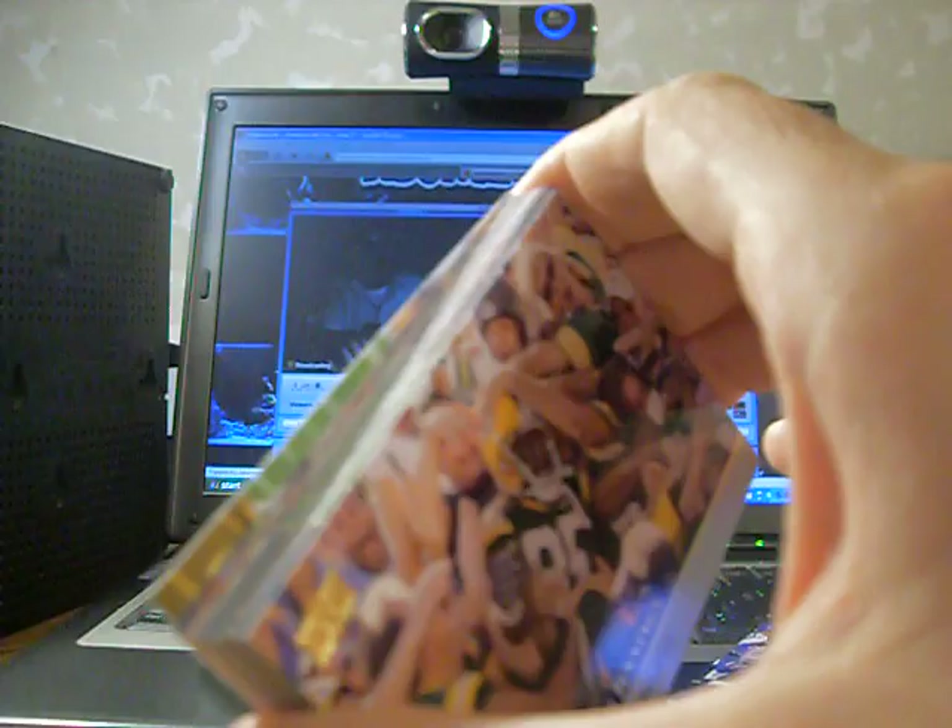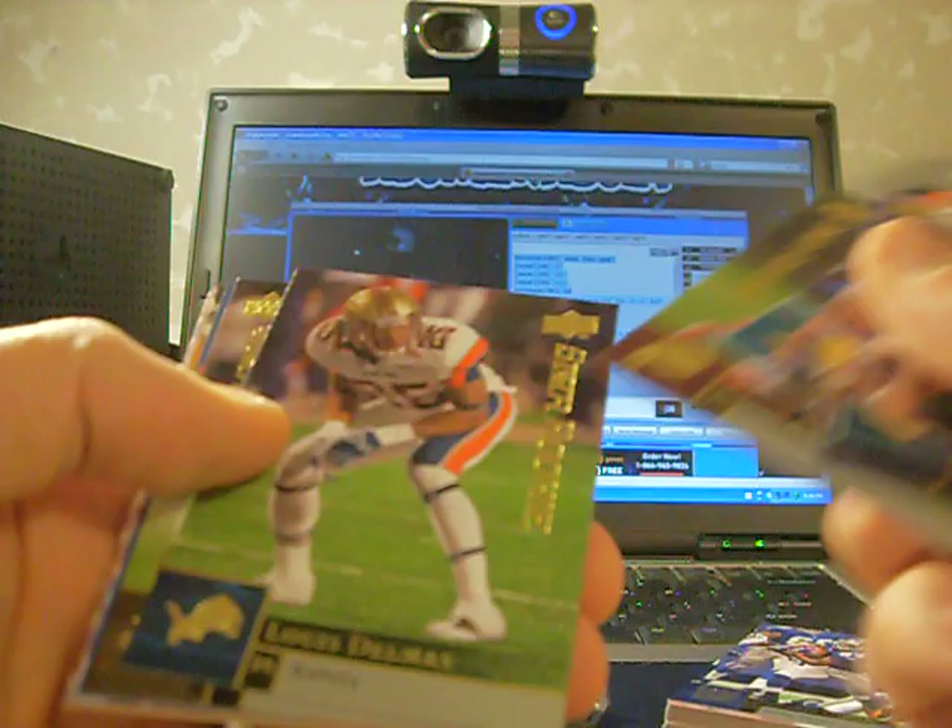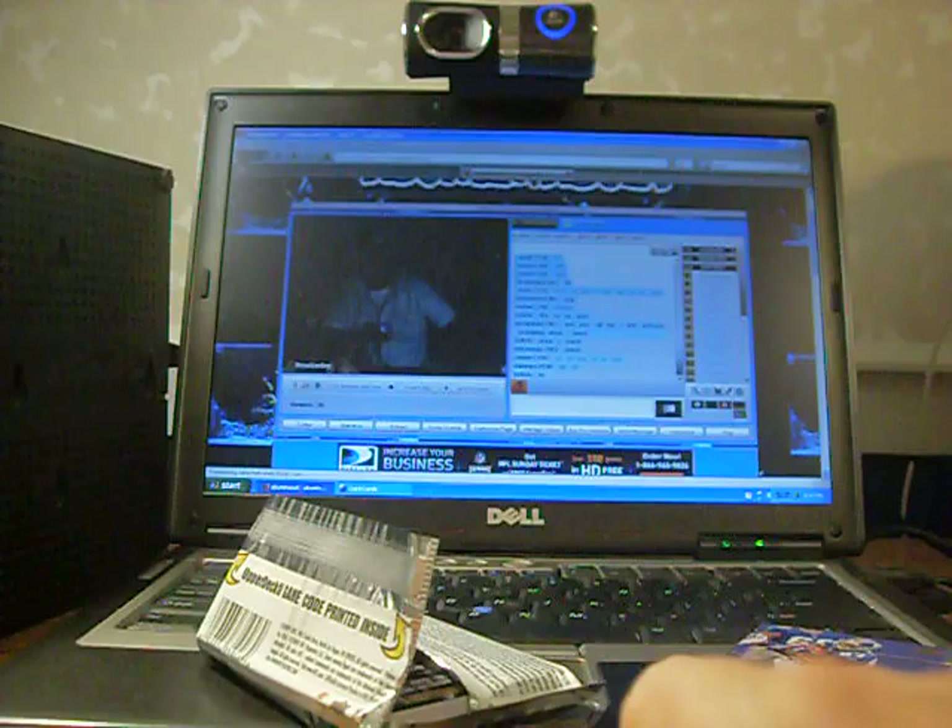All right, Kevin Barnes rookie, Lewis Delmas, Sammy Stroughter rookie, Ramses Barden rookie, base. Last pack besides the two we have with hits in them that we haven't looked at yet. Brian Hartline rookie, Brooks Foster, Quan Cosby, Ron Brace rookie, base.